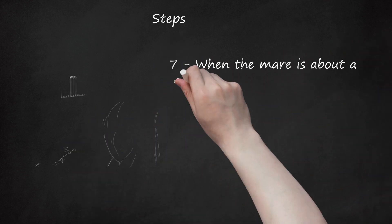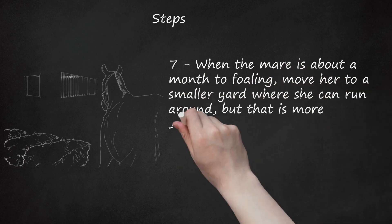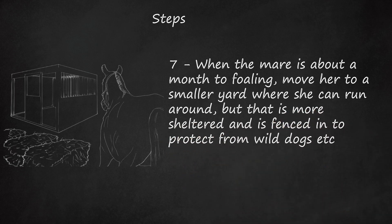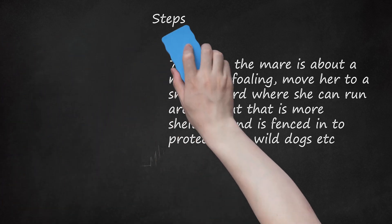Step 7: When the mare is about a month to foaling, move her to a smaller yard where she can run around, but that is more sheltered and fenced in to protect from wild dogs, etc. At this time, increase her feed slightly, but do not add anything new, as this may upset her system and cause colic.